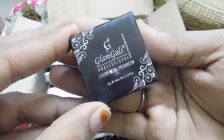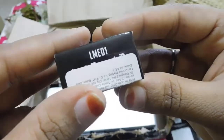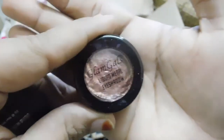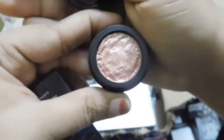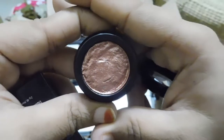The next interesting product is their Glam Girls Liquid Metal Eyeshadow in shade LME01. It is a liquid metal eyeshadow that sets into a powdery finish later on. I thought it's a very regular shade that can be used on a daily basis.